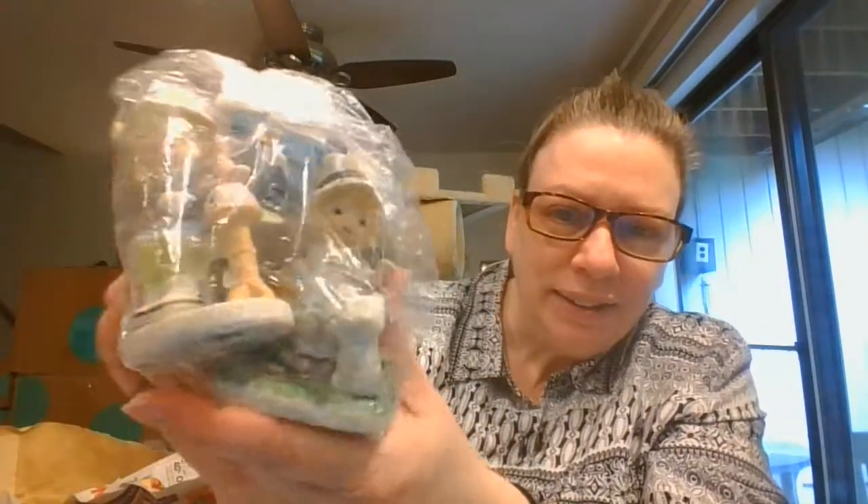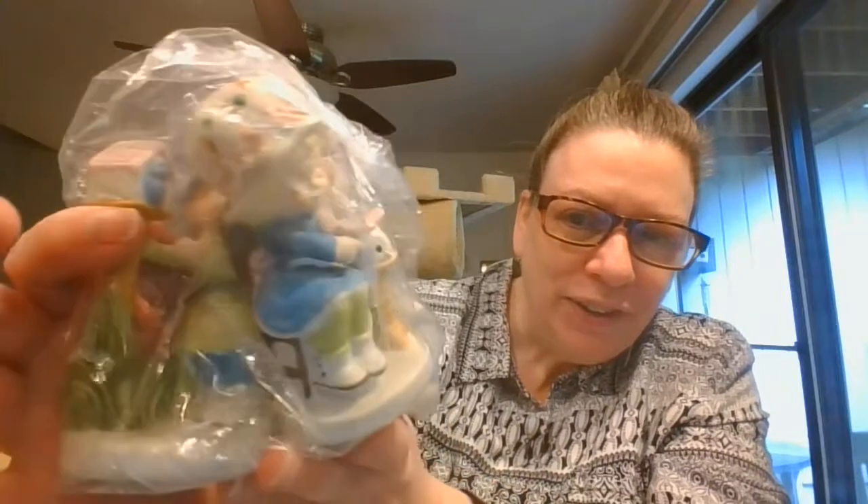And then here I have — they've stapled that shut just a little too much — cute, cute three little girl figurines.